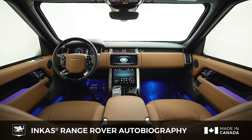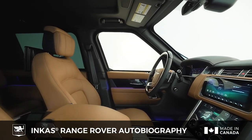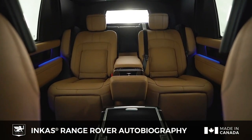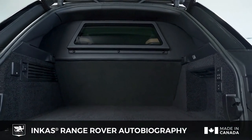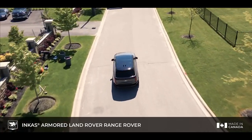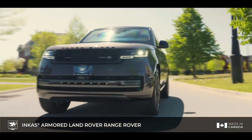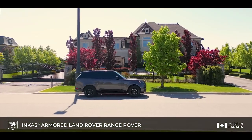The Range Rover Autobiography Incas Armored, proudly originating from Canada, stands as an unwavering armored SUV designed for executive transport and VIP protection. With a fusion of Range Rover luxury and advanced security features, it offers sophistication and top-tier protection in one distinguished package. It is equipped with a potent 5.0-liter supercharged V8 engine boasting 567 horsepower, with an eight-speed automatic transmission and all-wheel drive.